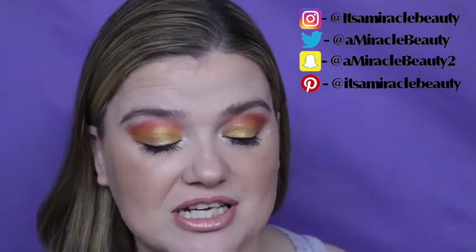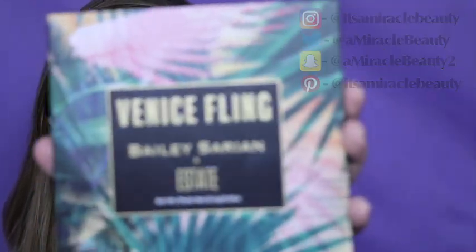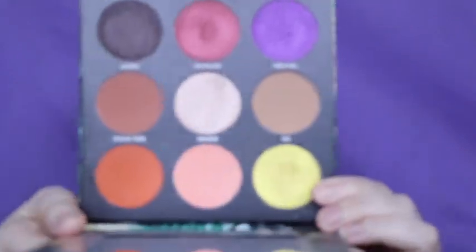So today is the Venice Fling by Bailey Sarian. It does look like this and I did make this look with this palette. This palette did work very well — it is with States Cosmetics. It blended really well. I was able to use quite a few different shades and they didn't muddy. I just think it was a really good palette, so let's get started so I can show you how I came up with this look.